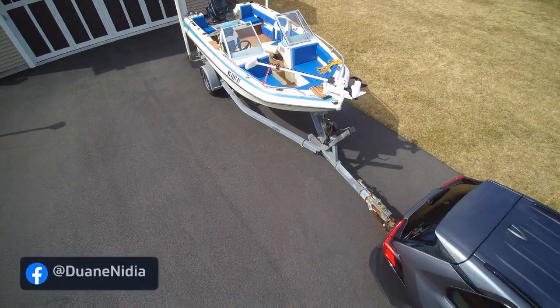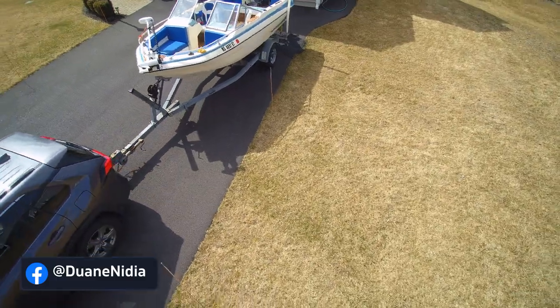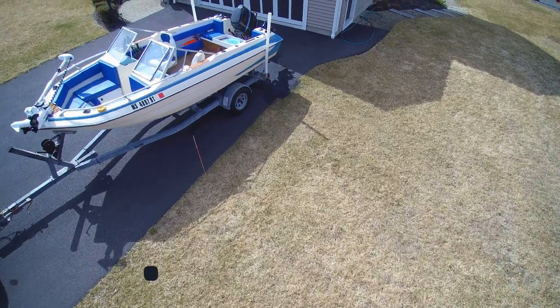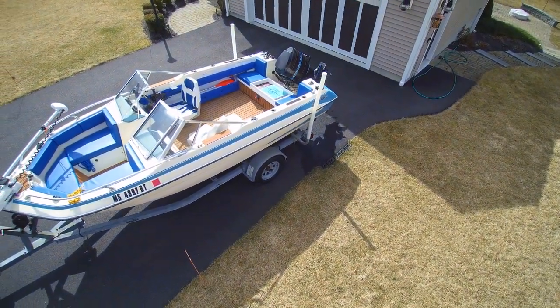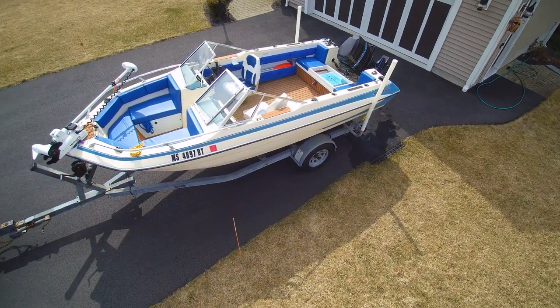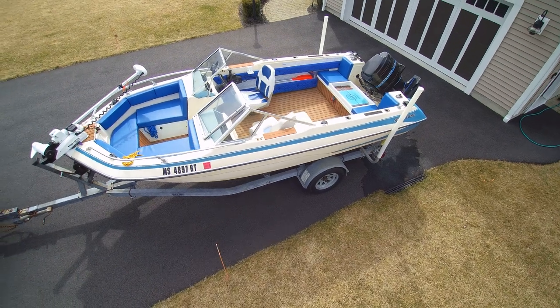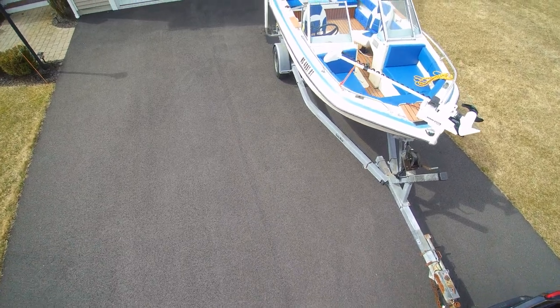Our new boat was delivered today. For those of you who have been watching Dwayne and I for a while now, you know that we have a boat. We bought a boat last year. Dwayne got some really nice footage of the boat, and he got this nice footage after he had spent several months preparing this boat for this year's season by doing a complete renovation of just about everything.